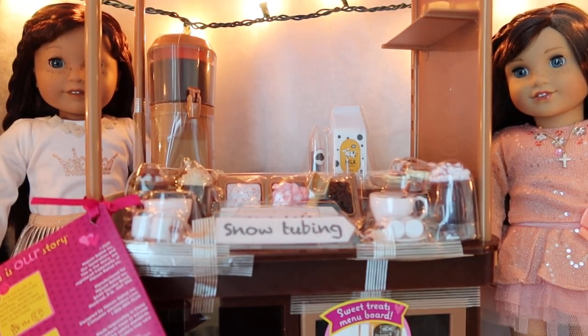Hi guys and welcome to Athelina's American Girl doll channel. Please remember to comment, like, and subscribe.